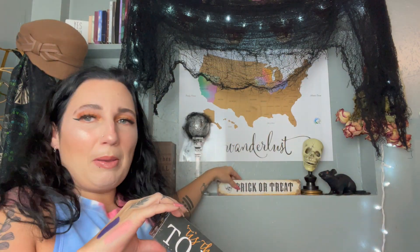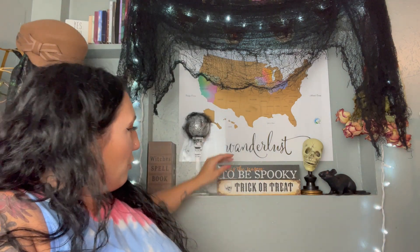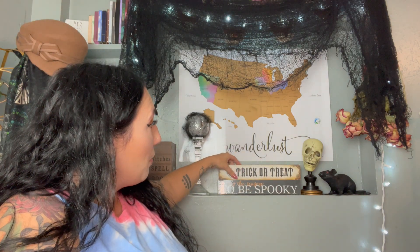Also in the Halloween department, I found this sign — 'Tis the Season to Be Spooky.' It's hollow with a hanger on the back. I have a trick-or-treat sign in my background and I was thinking about replacing it with this one, or maybe putting them both together. Let me know in the comments what you think — should I put just the spooky season one, or both?